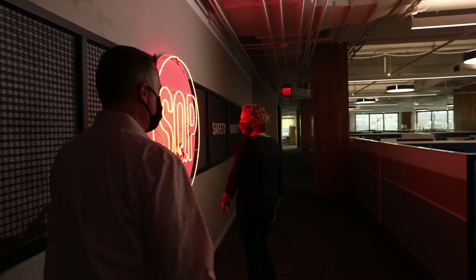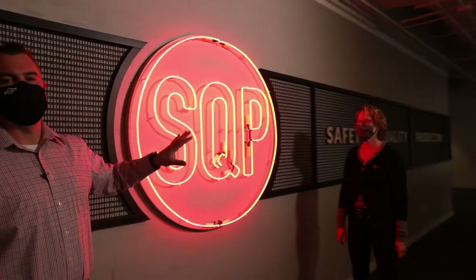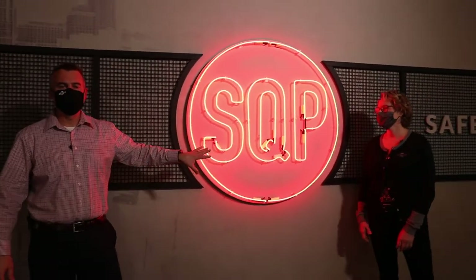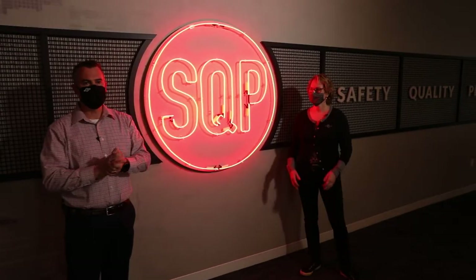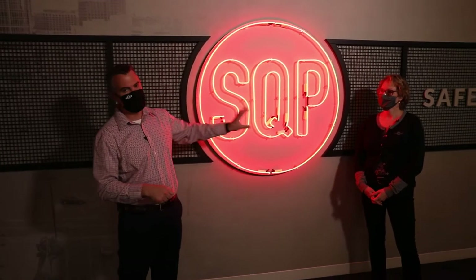So right here we have Safety, Quality, Production — SQP. It's more than just a catchy tagline; it's what we really take care of on our projects. Safety first, then quality and production. Safety is always paramount, but if we think about it — and this is the way we always run all our projects — you hit one, the next one follows, and this is what creates a successful project. Safety, quality, production in that order, and we don't sacrifice anything through this.